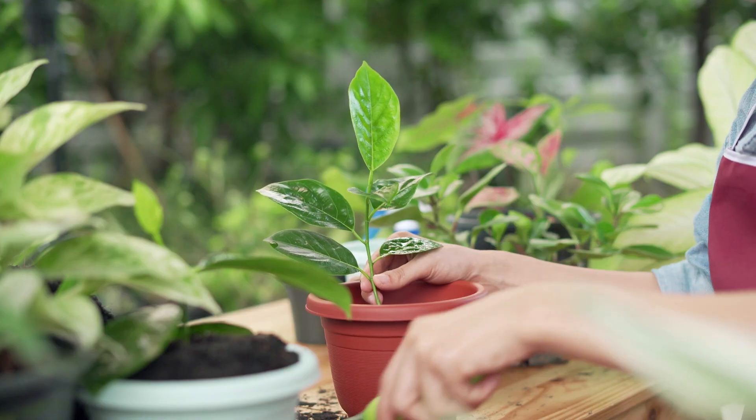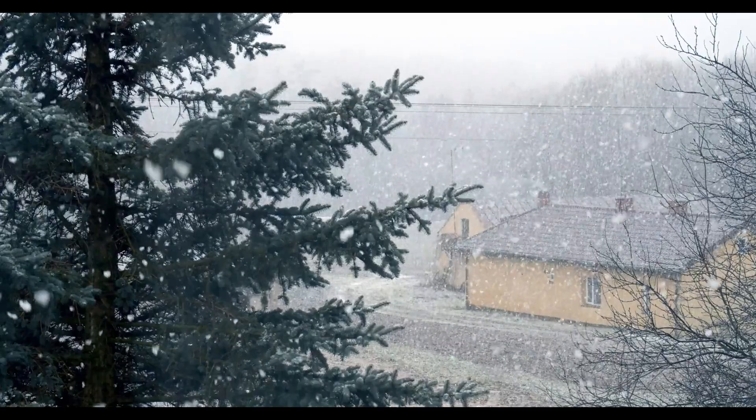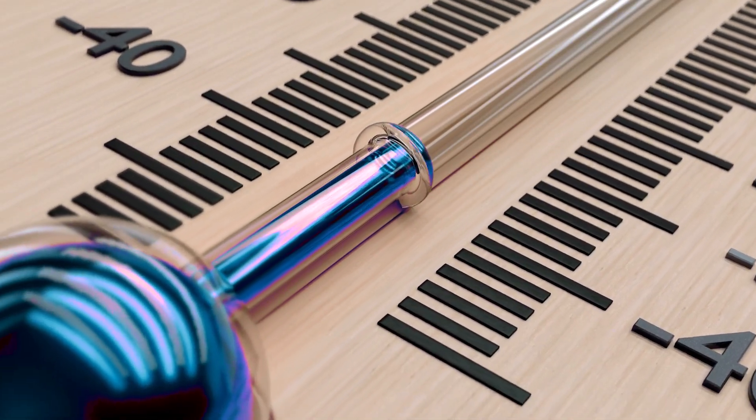Welcome back to our channel, where we're all about cultivating your green thumb. As we approach the cooler months, it's time to consider which plants can thrive indoors when the temperature drops. So let's dive right in.